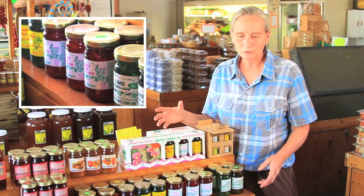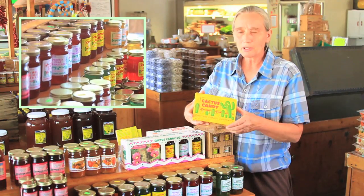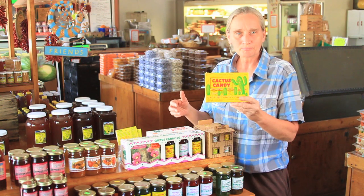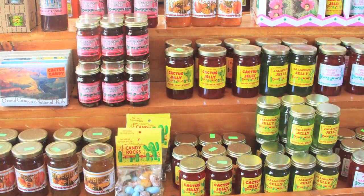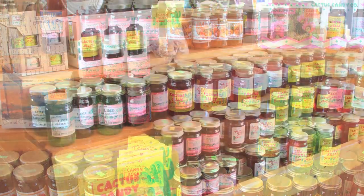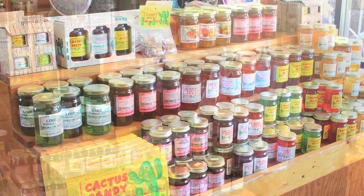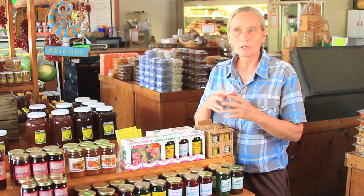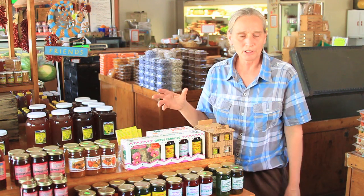We're really excited about this particular product on this table. This product has been made since 1960, and we carry a great line of the cactus candy, cactus jellies, the marmalades, the jalapeno jellies — just a great variety. It's an excellent product if you want to send something back home. If you're from back east and you want to show off a product that's been made here in Arizona, this is an excellent table to come to.